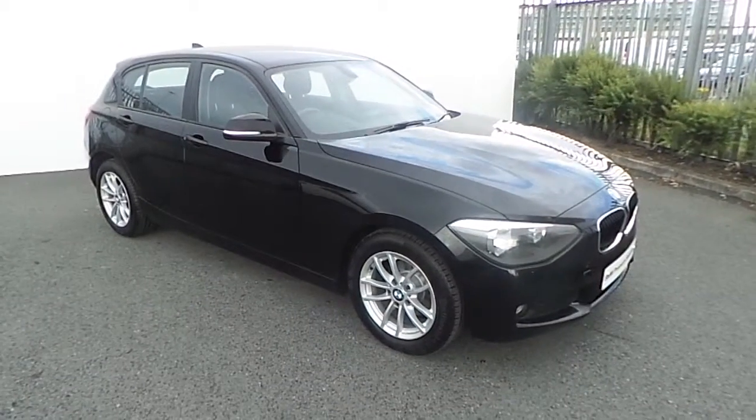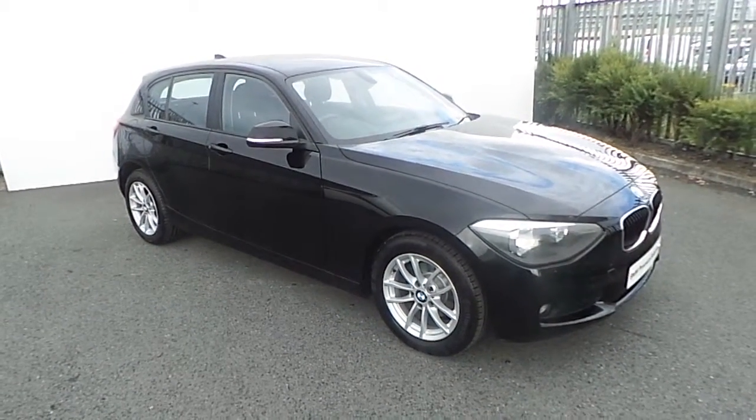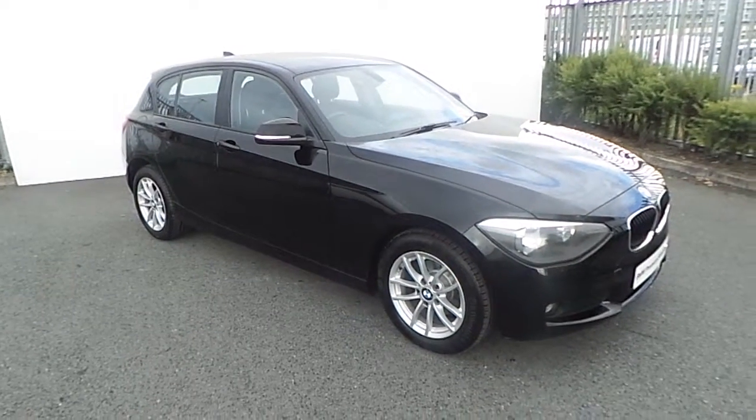Hi, Tom here from Geodafee BMW. Here we have the newest addition to our BMW Premium Selection. This is a 116D, finished in jet black.